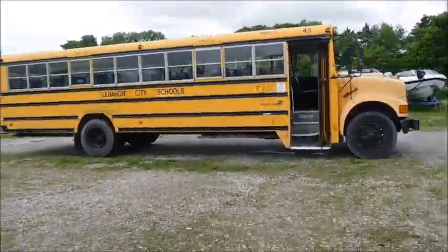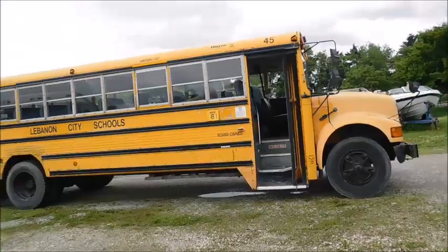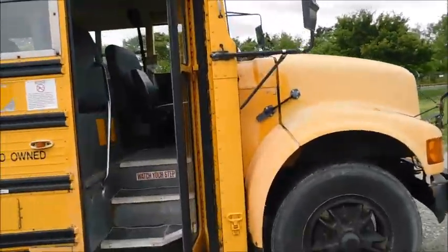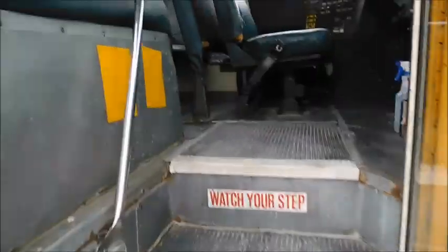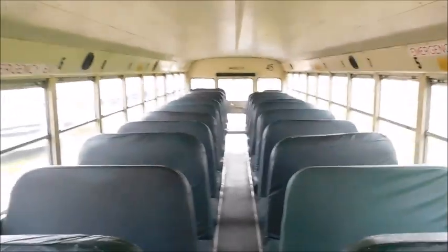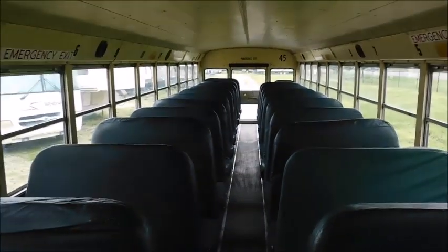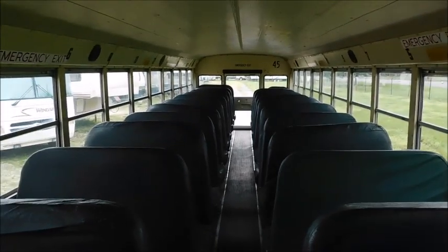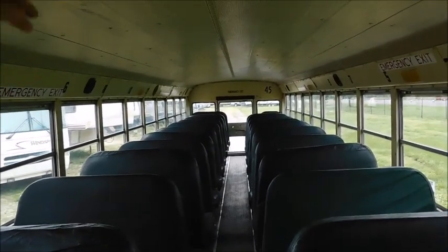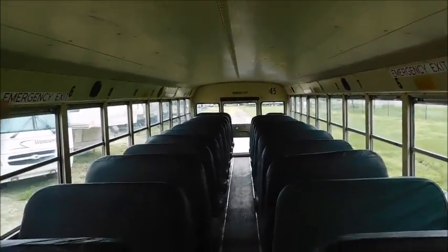That's pretty much it for bus update. I know it's been a minute since I filmed one. Thank you guys for watching, I hope you enjoyed this video. More videos are on the way, so just hang with me. The school year's almost over, and once I've got more free time, my hope is we'll have more uploads.